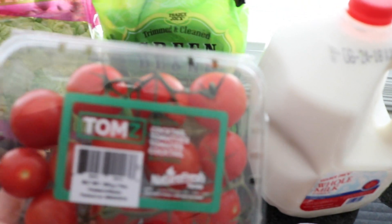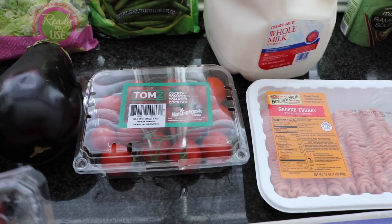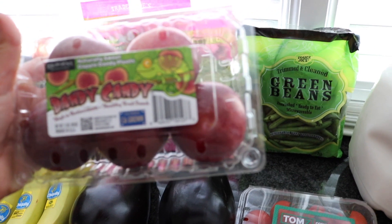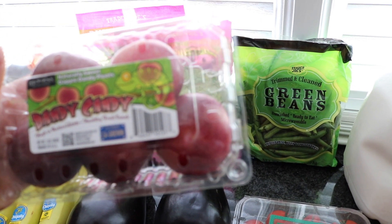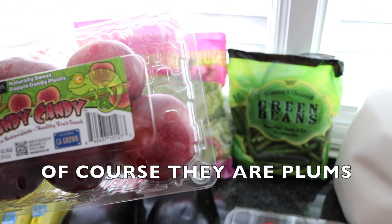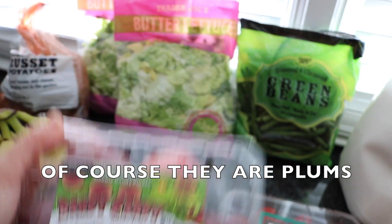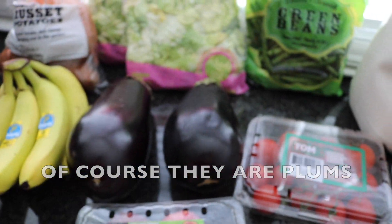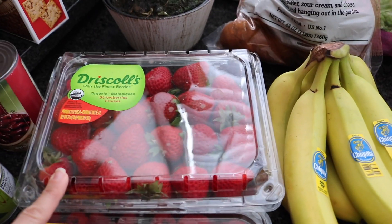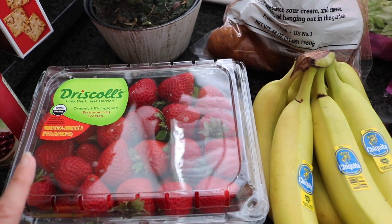These — what are they — 'Dandy Candy,' high in antioxidants, healthy fruit snack. I think they're like plums, California grown. We're gonna try those with lunch today. Some organic zucchini — I put this in everything, I love zucchini. We needed some bananas, and strawberries — we got a huge batch of organic strawberries.